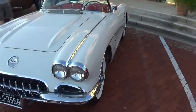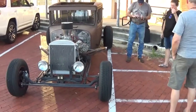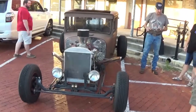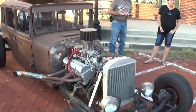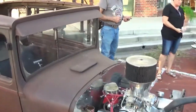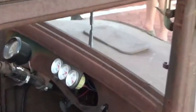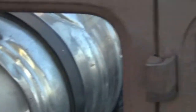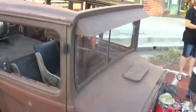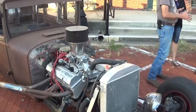Over here we have another what I call a rat rod — open engine, nothing but a cab on a chassis with a big old engine up front. Look at the intake system — it sticks up like a tower. Pretty cool. There are just two seats, definitely a home-built vehicle. Three gauges for voltage and oil pressure, no speedometer visible. He's got the steering wheel taken off and the fuel tank — well, it's a keg.